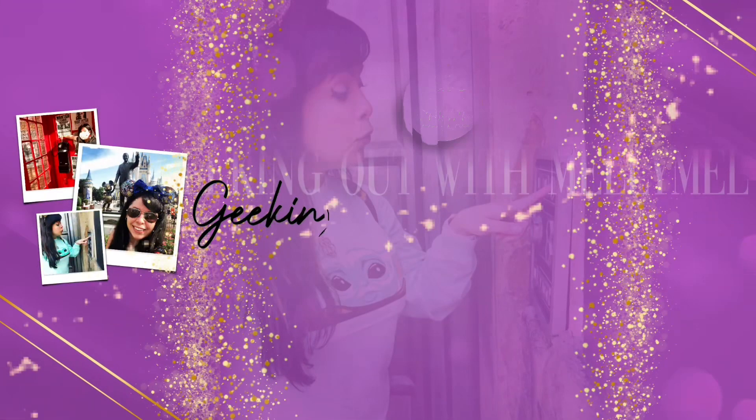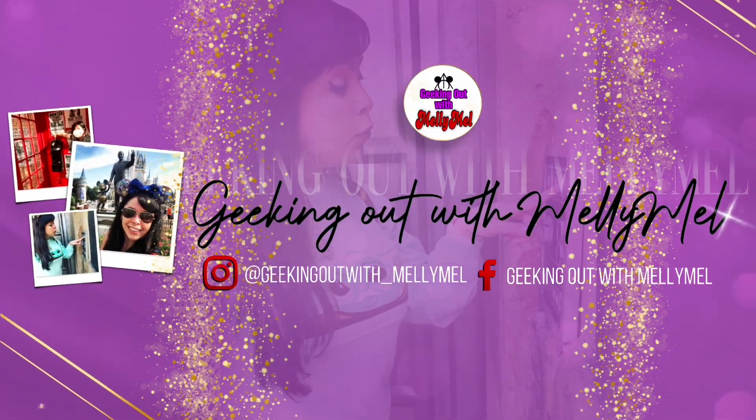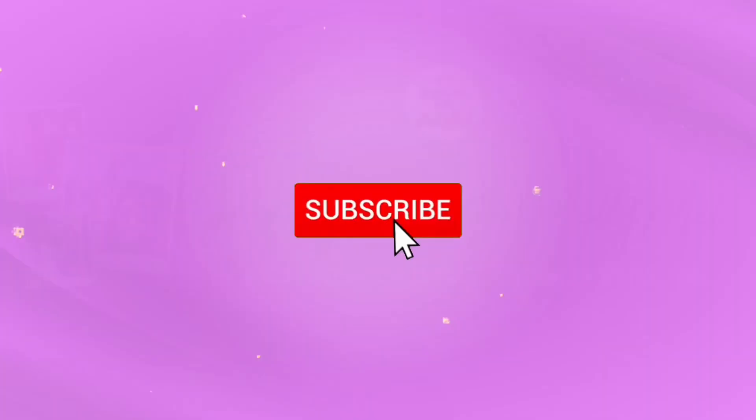Hey everyone, welcome to AK Now with Mellie Mell. I'm Melissa. Today I'll be showing you my latest Disney pin haul straight from Walt Disney World in Orlando. I picked up these pins towards the end of August. It's not going to be a very long video because I only have four pins to show you, but I feel like these pins deserve their own video. So let's get started.